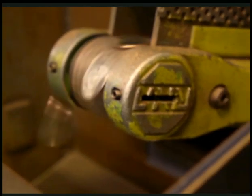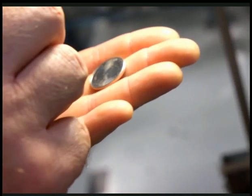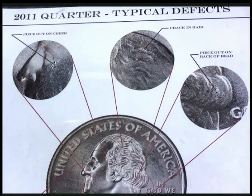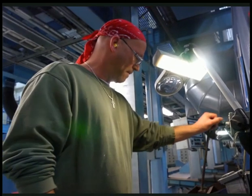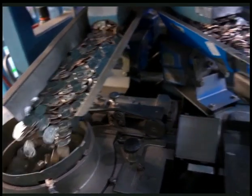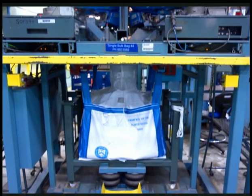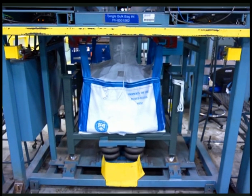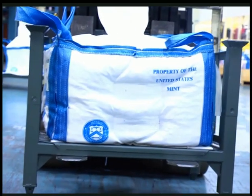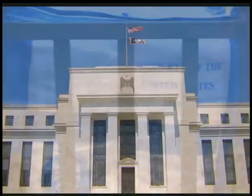The finished coins fall into a bin next to each press. When the bin is full, the operator checks the quality of a few coins, looking for cracks and imperfections. The finished coins are then poured into giant bolt bags. Each bag weighs over a ton when full, and a bag of quarters is worth about $50,000. Finally, the bolt bags are put into the vaults where they await shipment to the Federal Reserve banks.